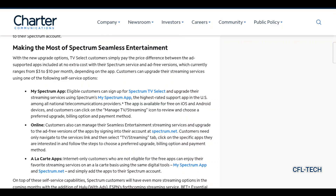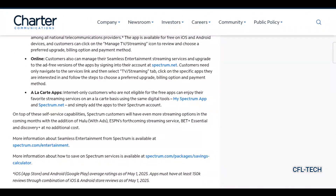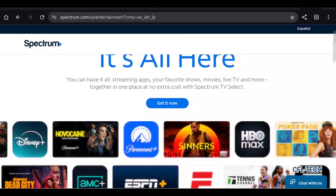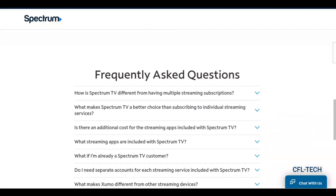You can manage everything via the My Spectrum app or online. More information about seamless entertainment from Spectrum is available at spectrum.com/entertainment. Taking a quick look at that page — it's showing you can have it all: streaming apps, your favorite shows, movies, live TV, and more together in one place at no extra cost with Spectrum TV Select. Pick your plan — we'll link this down below.